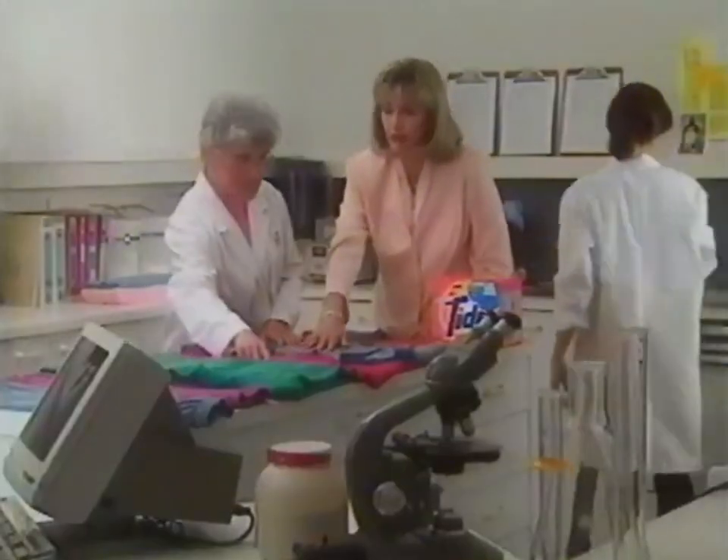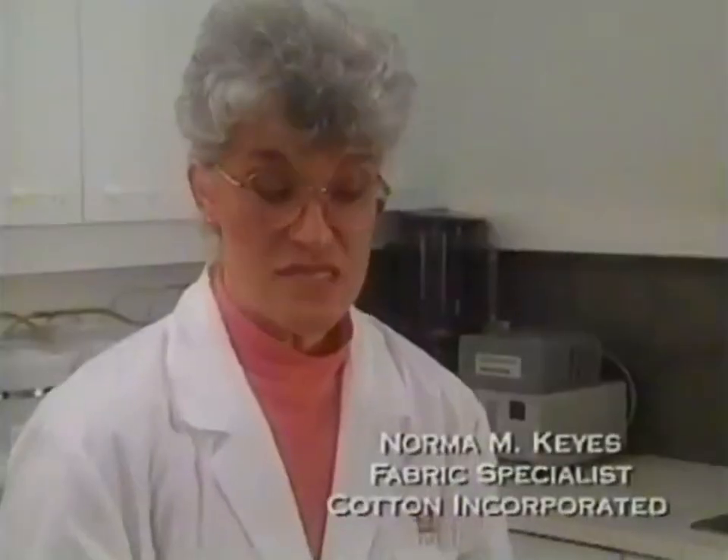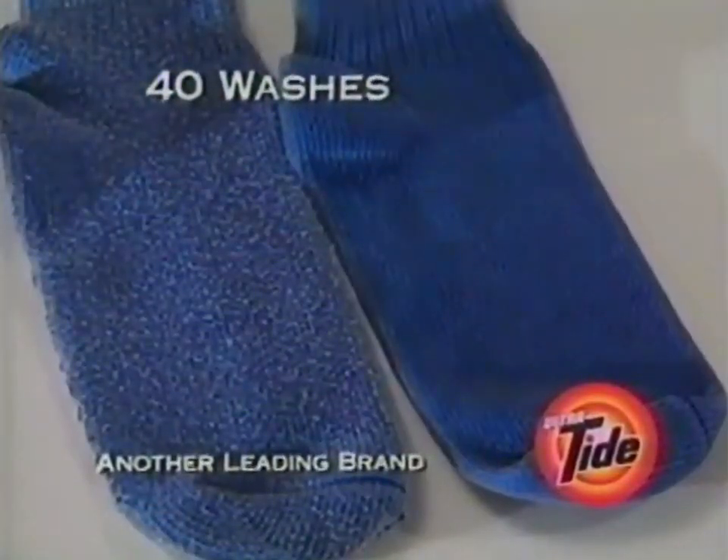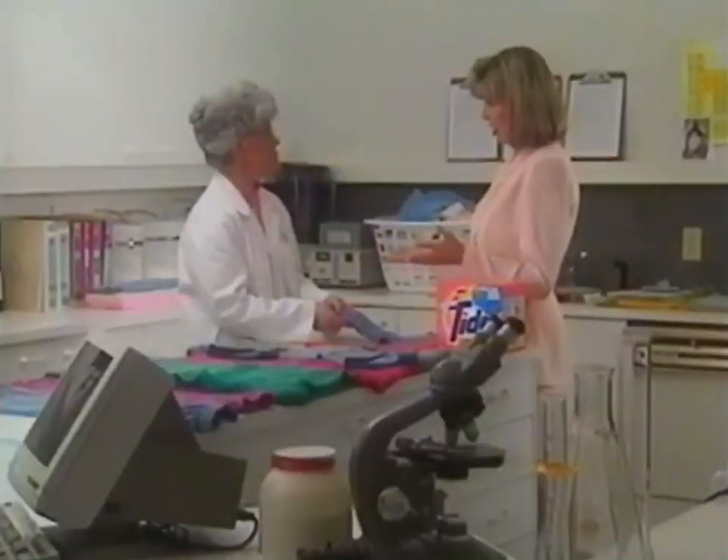Sounds impressive, but I still wanted more proof. So I spoke to the experts at Cotton Incorporated to see what their independent labs revealed. These socks were washed 40 times — one in regular detergent, one in new Ultra Tide — and the Ultra Tide sock looked much better. So it works on socks.